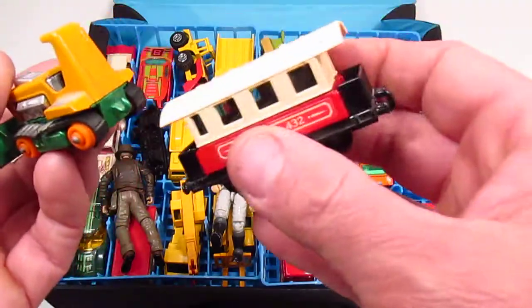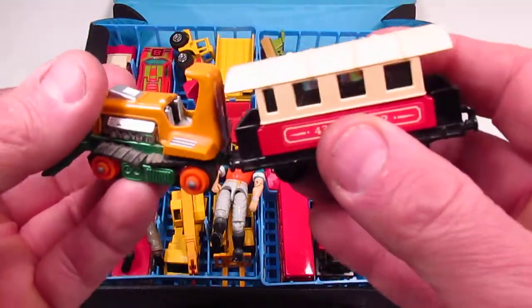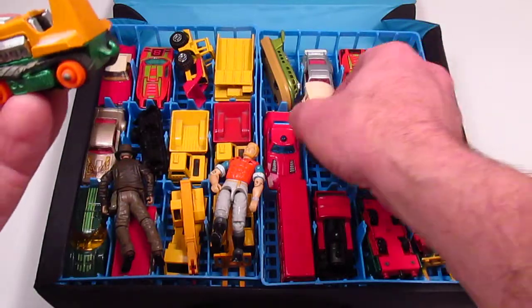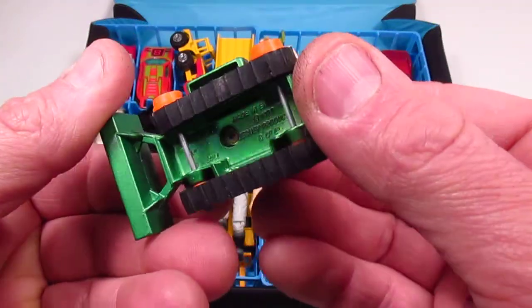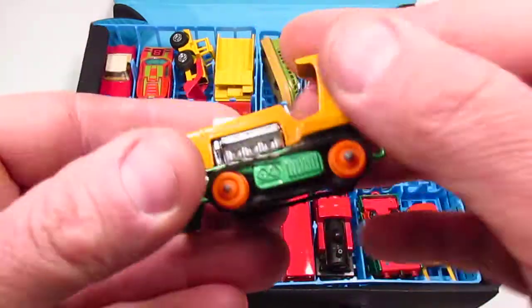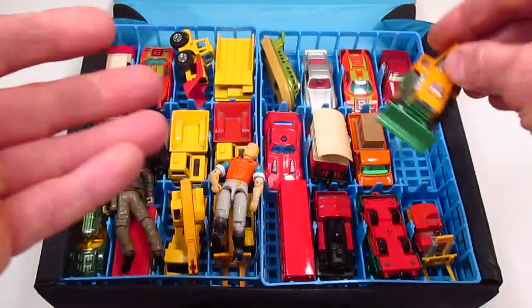There's a train car, and you can put that on the back and pull it. I've never been a huge fan of Matchbox, but the early ones that are all metal and have this real cool aesthetic to them, I really do like.